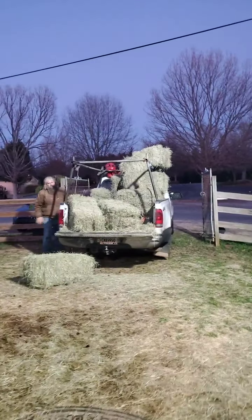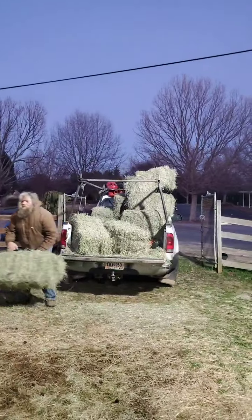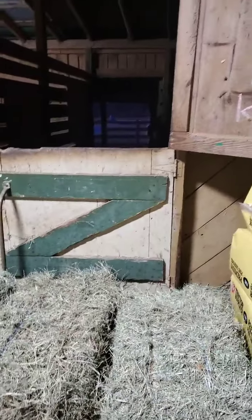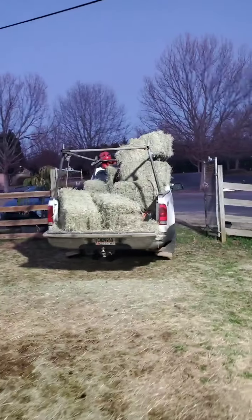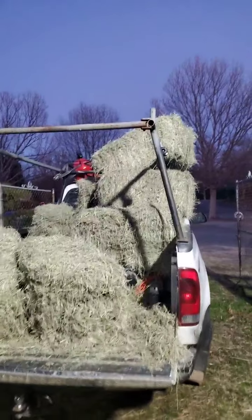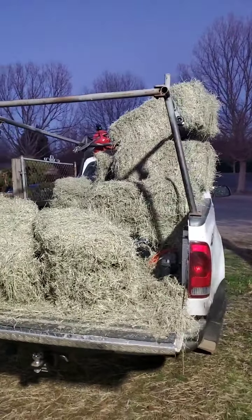Back again — thought it'd be interesting to show everyone all the hay that we go through. This is only a little bit of the hay that we feed our horses. We've got a few bales stacked here and Ronnie is making another stack over on the side. This particular hay runs seven dollars a bale — it's coastal Bermuda and it has a really good nutrient content, so we really like feeding it to the horses.